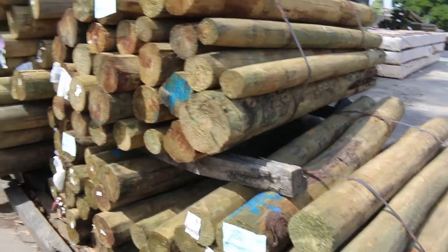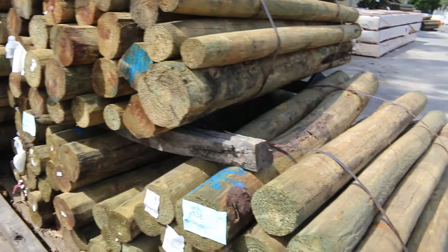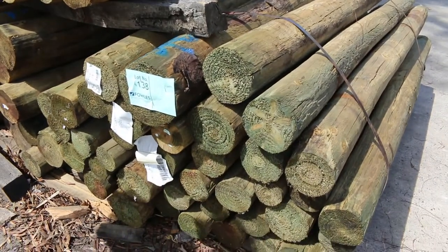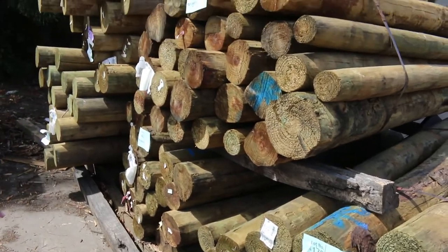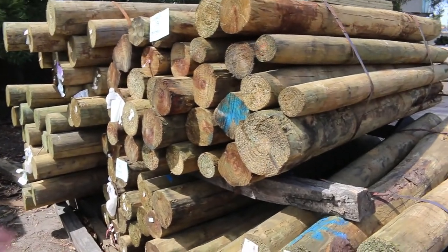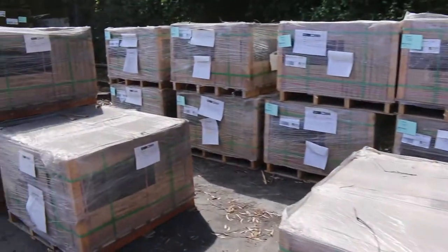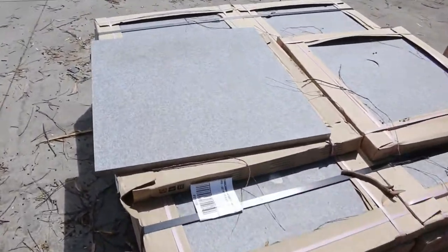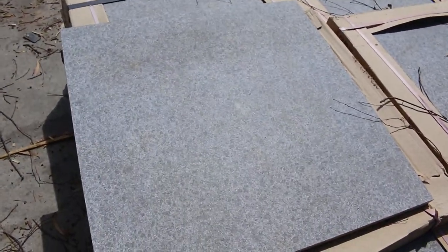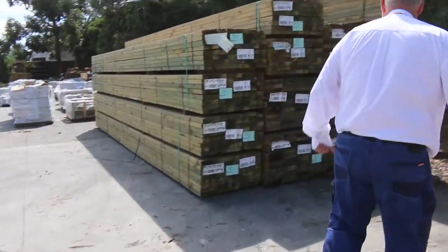Down the back here, a few packs of the 1.8 random size treated pine poles — various quantities in the packs. Those ones have been selling for around about $250 to $300 a pack. There's about 3 or 4 packs in there for tomorrow. There's also a few more pallets here of the pavers — the antique flamed porcelain pavers, really, really nice looking ones. I think there's around about 10 pallets of these for tomorrow.